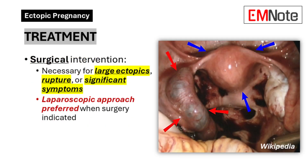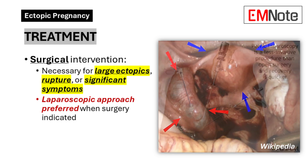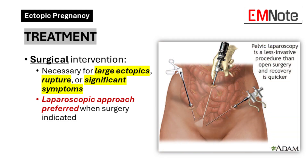Surgical intervention is often necessary for large ectopic pregnancies, ruptured fallopian tubes, or patients experiencing significant pain or bleeding. Laparoscopic surgery is typically preferred due to its minimally invasive nature.